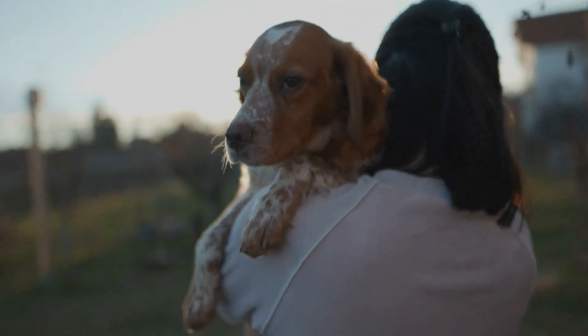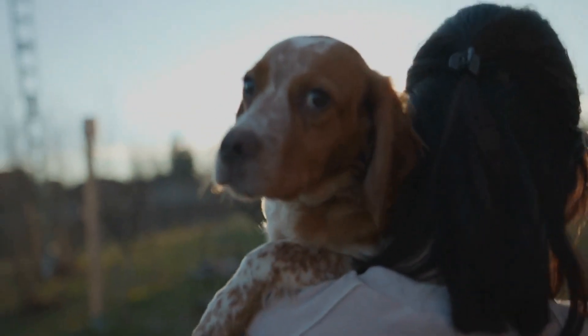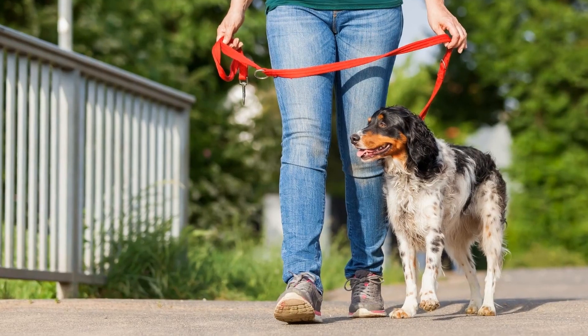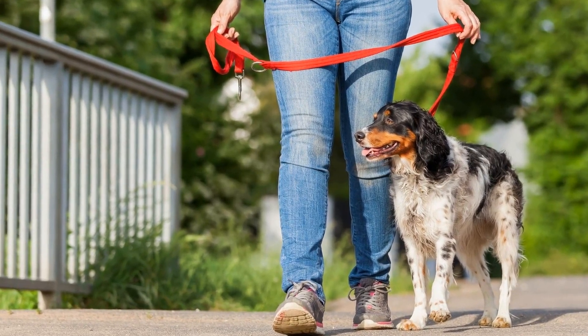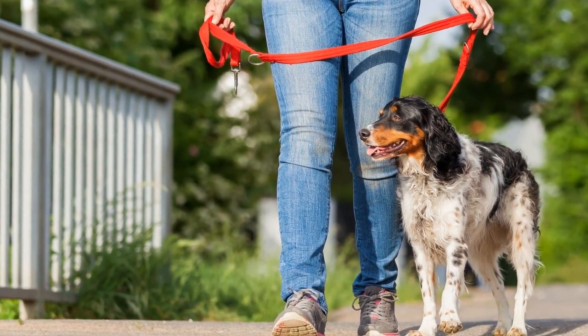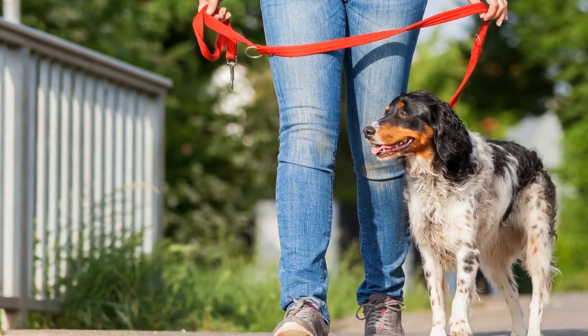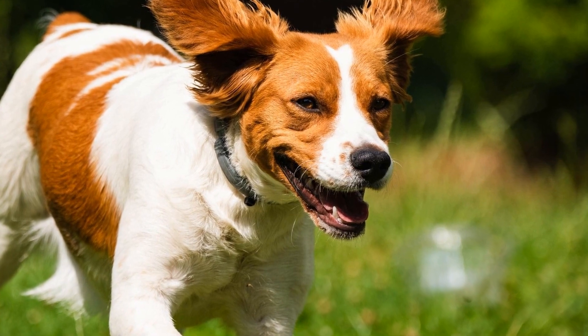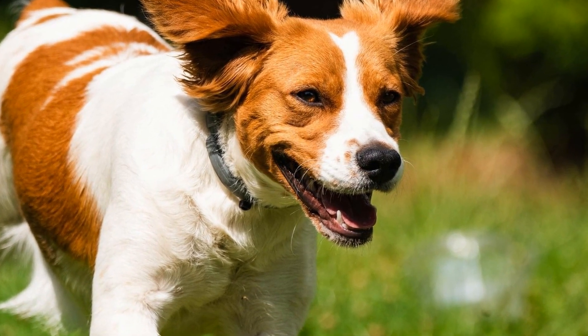Nine: Grooming Dryer. A grooming dryer is a valuable tool for drying and fluffing the Brittany dog's coat after bathing. These dryers are specifically designed to provide the right amount of airflow without causing discomfort or damaging the coat. It helps remove excess water and ensures the coat dries evenly, preventing any dampness that can lead to skin issues.